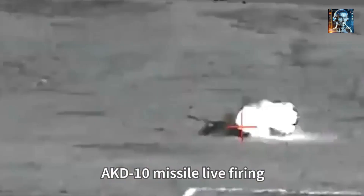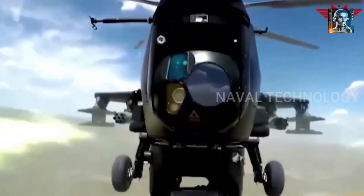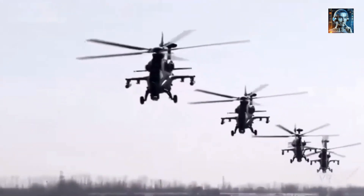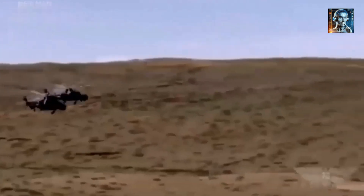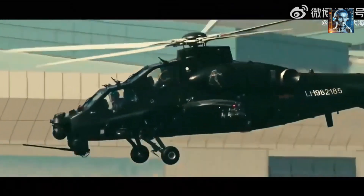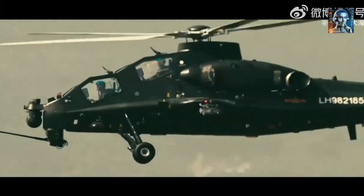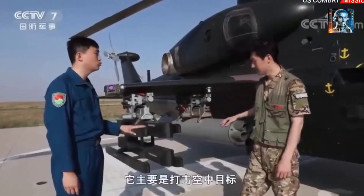The Z-10 attack helicopter is designed to address the evolving challenges in modern warfare, reflecting China's ambition to field a modern, versatile, and lethal airborne combat platform capable of competing with other advanced attack helicopters globally. Its advanced sensor suite includes thermal imaging systems, laser rangefinders, and high-resolution cameras, enabling the helicopter to operate effectively in low-light and adverse weather conditions, enhancing its capability to detect, identify, and engage targets accurately.